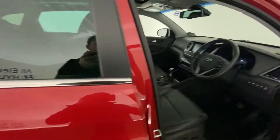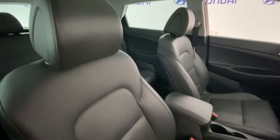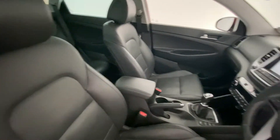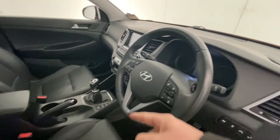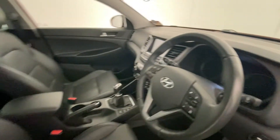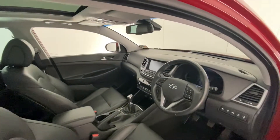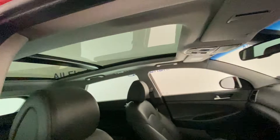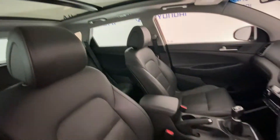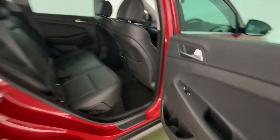Going inside, there's a wonderful interior with lovely, comfortable seats. We have the armrest, cruise control, Bluetooth connectivity, and the mileage is 21,414. There are electrically operated seats, a sunroof, and driver's eye controls, as well as heated seats in the back and electric windows.